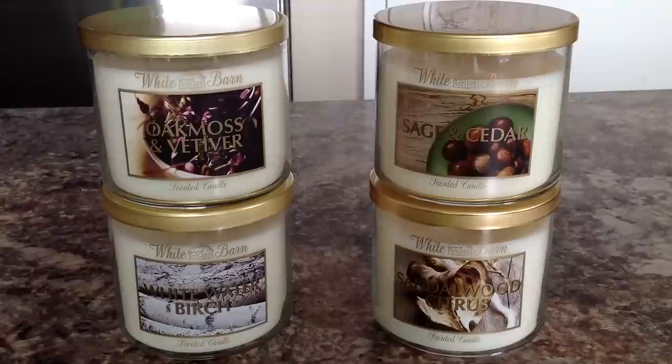When we first heard the names of them, a couple of us thought that maybe it was a revamp or reboot of the Forest Collection, which was a Slatkin & Co. test collection last fall. It included candles like Moss and Cedar Flower, Enchanted Woods, Red Oak Tree, Wild Vetiver, Woodland Herbs, Dark Berries and Bark, and Black Forest Woods. So when you see Sage and Cedar, Oak Moss and Vetiver, White Water and Birch, Sandalwood Citrus — it sounds like similar fragrances. However, that's not the case at all.